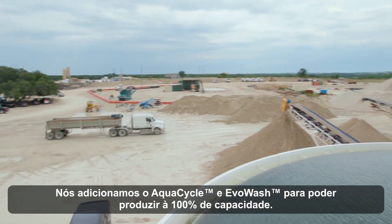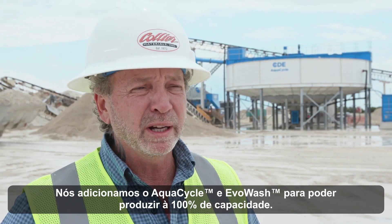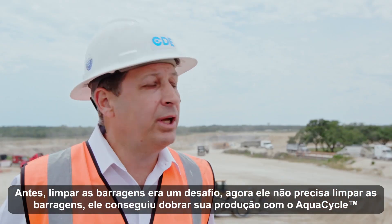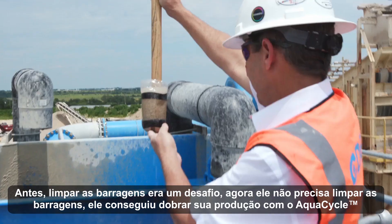We've added the AquaCycle and the Evo Wash. So now we can get a hundred percent production out of our plant. Before, cleaning his ponds was a bottleneck. Now he doesn't have to clean his ponds. He's doubled his production due to this AquaCycle.